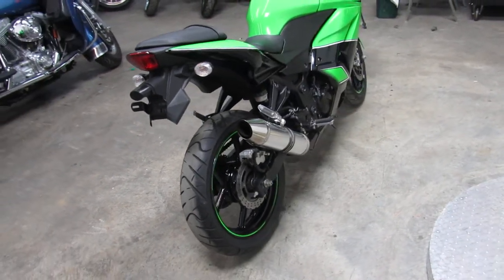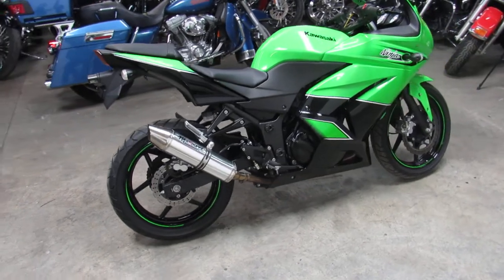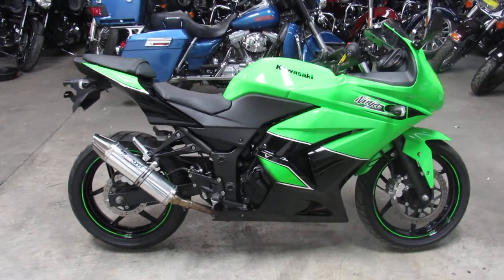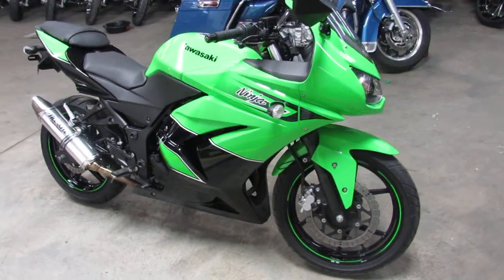No dents, no dings, no scratches. Just been serviced at the dealership. All the fluids have been changed and it's ready for the street. You guys can save thousands off a new one. Again, this is a 2011 EX 250R — it's a good looking bike.